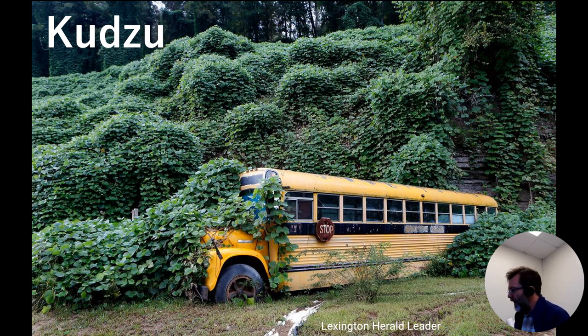Kudzu was actually brought into the United States on purpose for erosion control, and it does help keep soil together — but it also spreads like crazy. So kudzu is a good example of an invasive species. Bush honeysuckle is another example — not a vine but a bush — that does something similar. It reproduces and spreads quickly, steals sunlight from other plants, and prevents baby trees and seedlings from getting any sunlight because the honeysuckle sits between the adult trees and the seedlings.